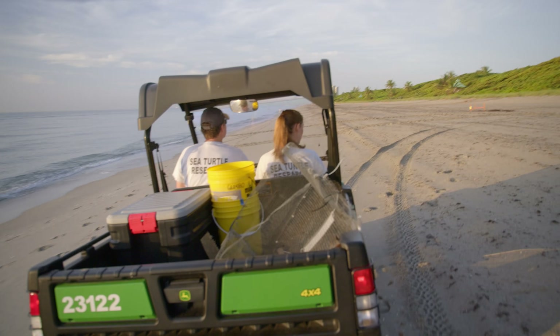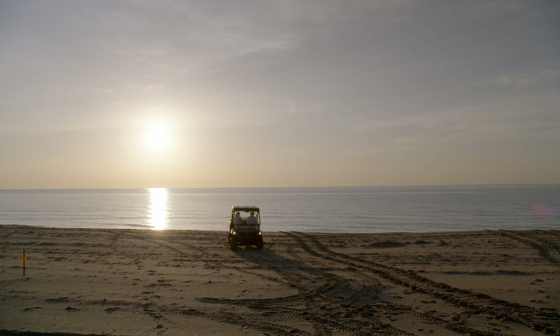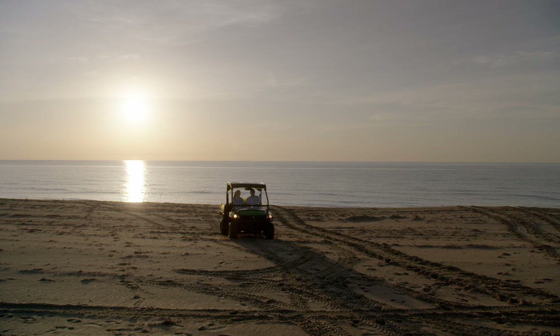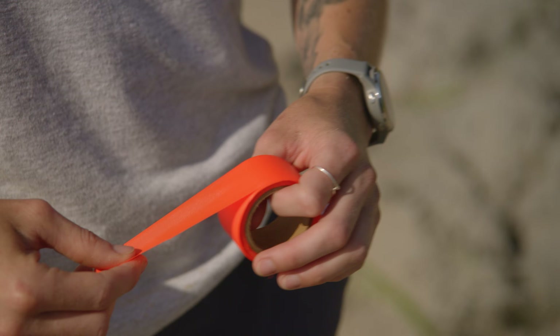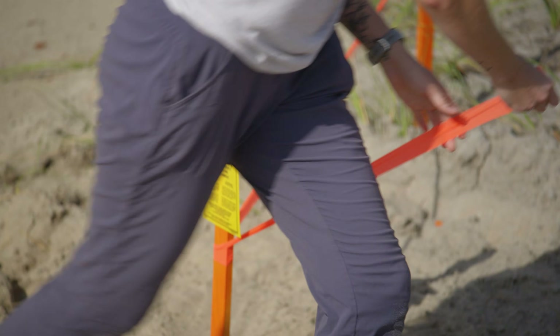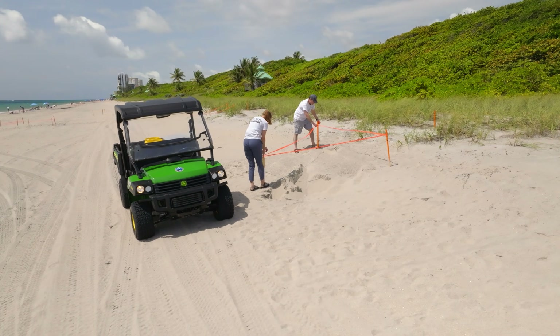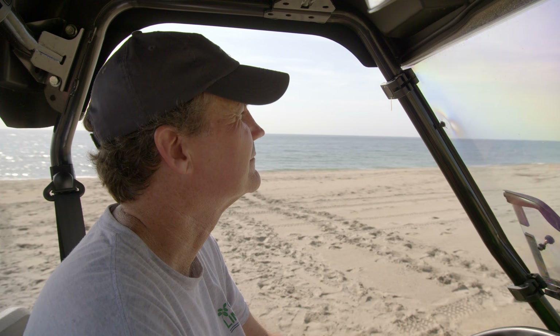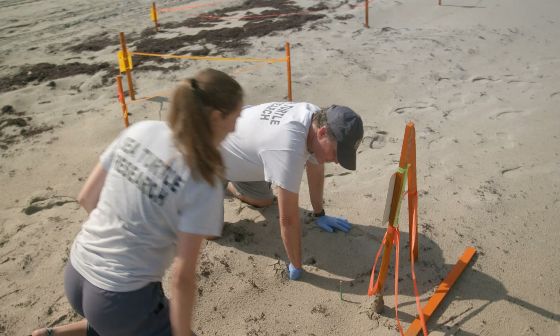Around Florida, teams like this one, led by David Anderson, follow the turtles' tracks to find and protect every nest. It's really important we get an early start every morning before people come out onto the beach. We mark every single nest with wooden stakes and orange flagging tape, so we're confident that the eggs were inside that perimeter. Secure in these locations, the eggs can incubate, safe from human traffic. The team keeps an eye on the nests until the eggs hatch and then lends a hand if there are any stragglers.